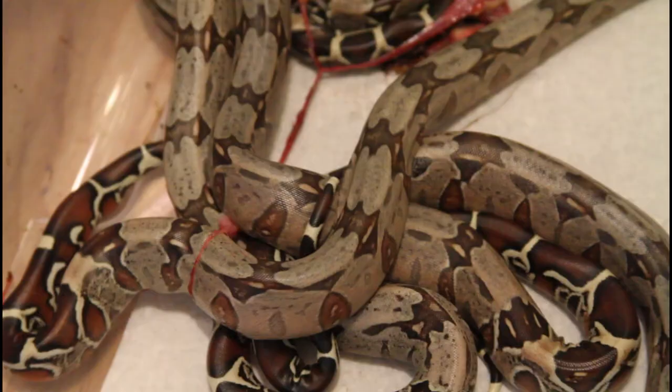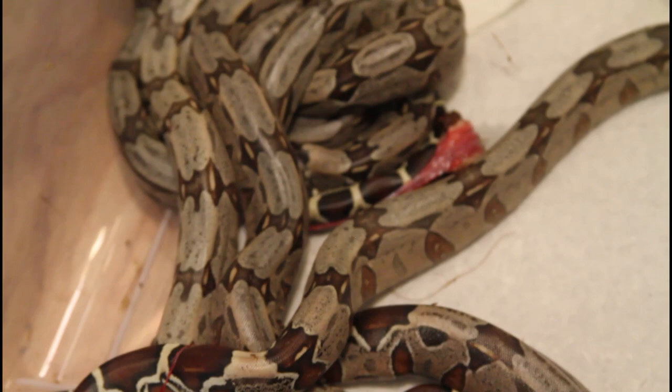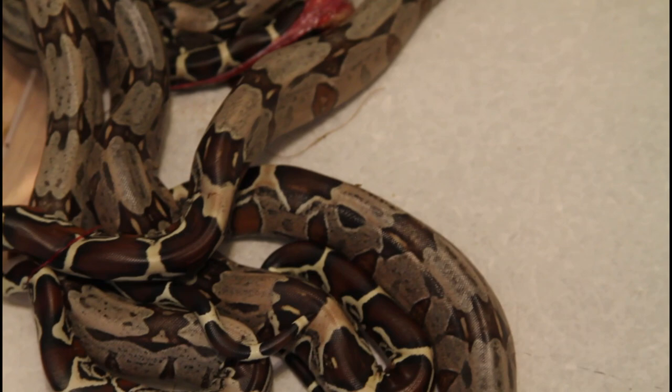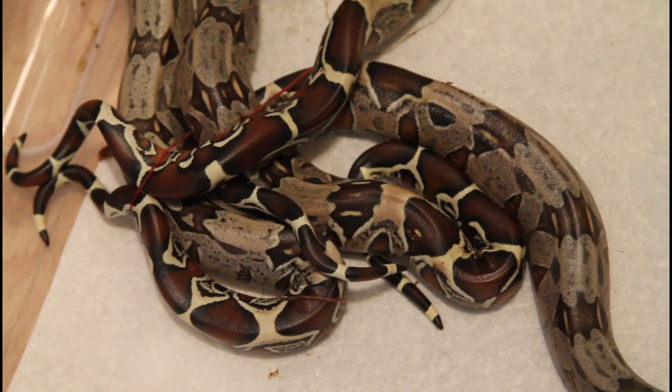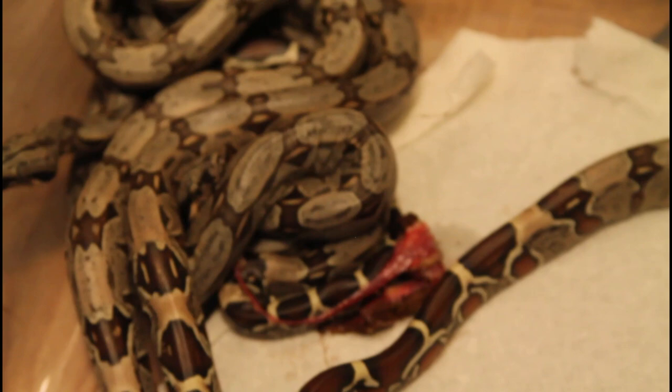I'll keep them in this 14-gallon Sterilite tub for a little over a week until they have their first shed, keeping them nice and humid. I have a simple paper towel substrate and they're on a heat mat set to maintain about 90 degrees. I also added a water dish — they usually don't drink very much but sometimes they soak, and it helps to increase the humidity. A real nice litter of Prometheus bloodline Suriname Boas, and a real nice way to end the 2022 breeding season.